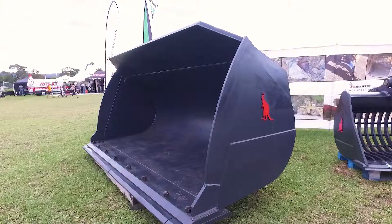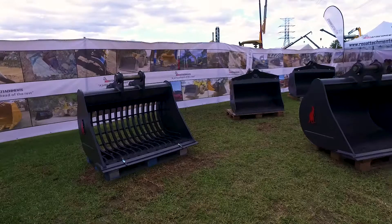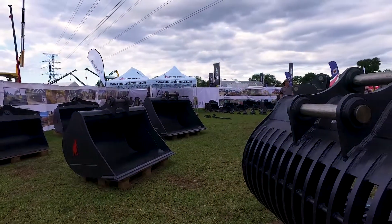The biggest wheel loader bucket we do is an LE 1850, which is on the tour. It weighs 48 and a half tonnes for the wheel loader, and for the excavator it's an EX8000 face shovel bucket and weighs about 87 tons.